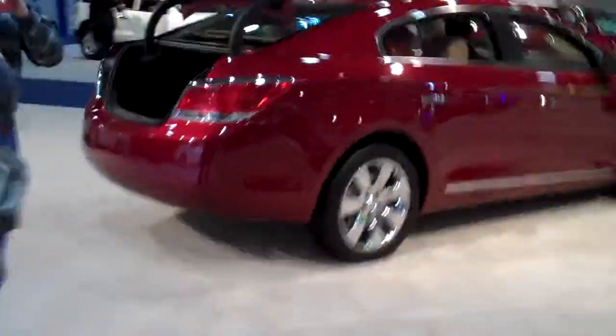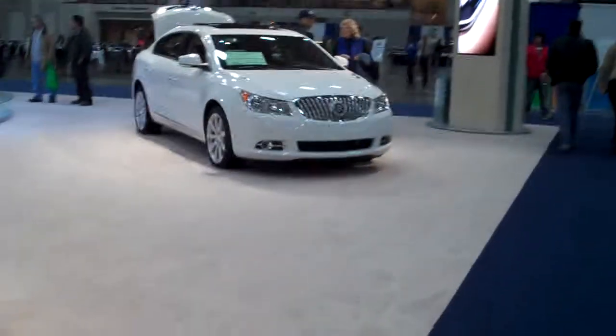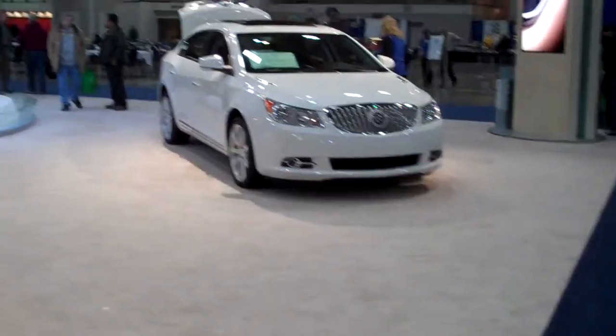Here's the red LaCrosse CXL. Chrome wheels. And here's another CXS in the white diamond color.